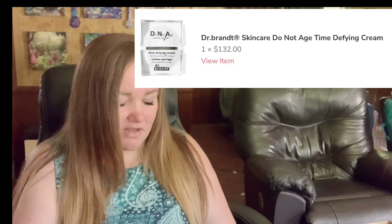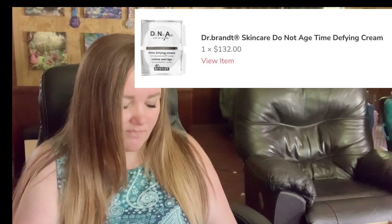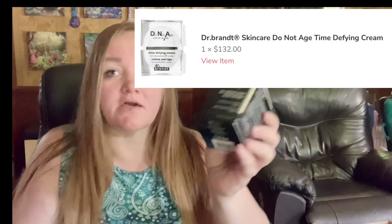I also did pick some — like I did with the shampoo and conditioner, I paid for that. Do Not Age with Dr. Brandt — Time Defined Cream Anti-Aging.